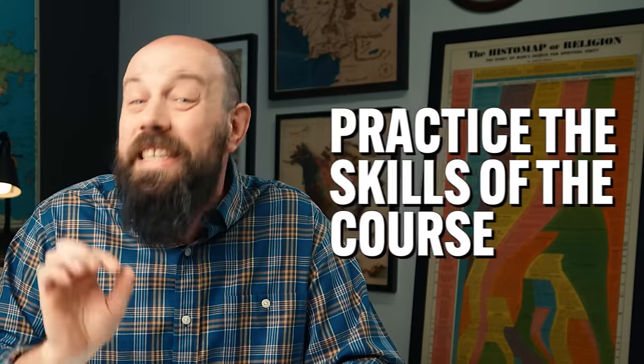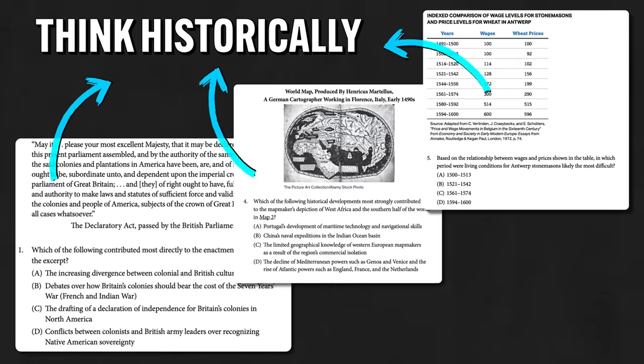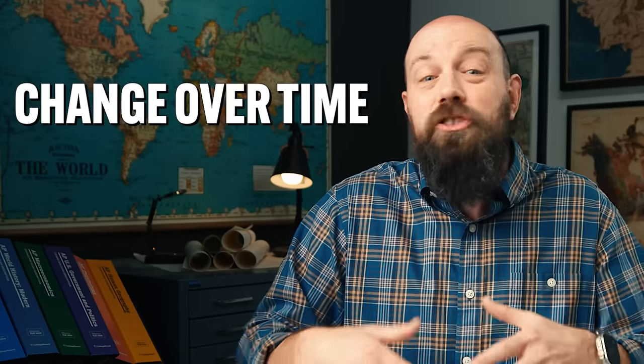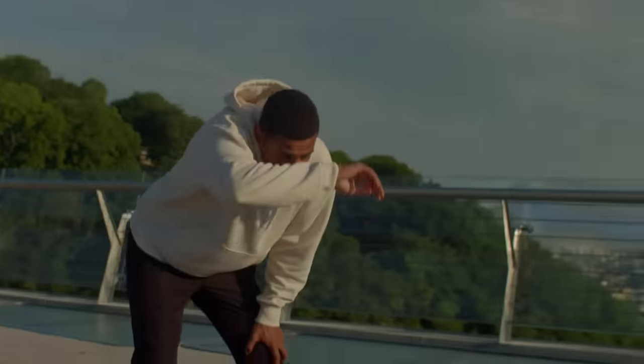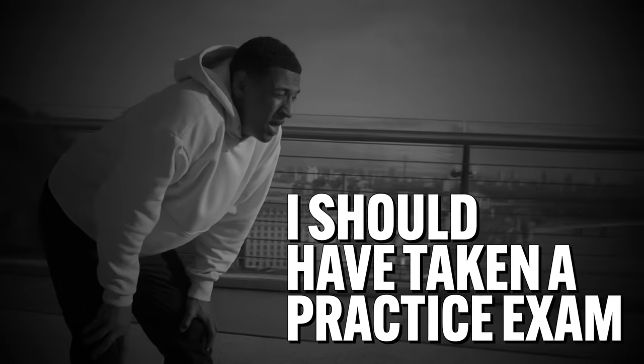The second way you need to study is to practice the skills of the course. Knowing your content will get you a long way, but not all the way. Every question on this exam is testing your ability to think historically — you need to know how to interpret documents, build arguments with evidence, assess change over time, and so on. The third part of your study should include taking practice exams. Don't let the first time you see the full exam be on exam day — you need to practice, if only for the endurance required to sit through 3 hours and 15 minutes.